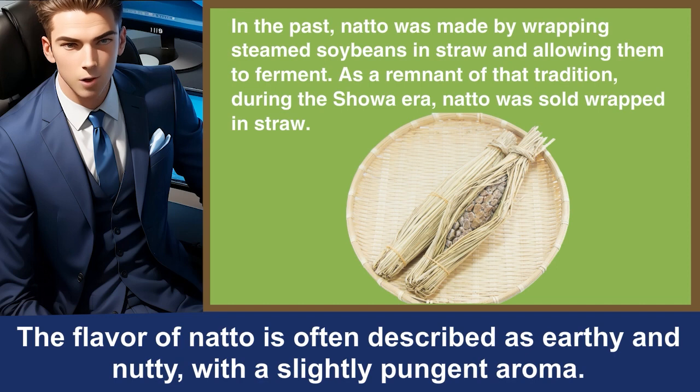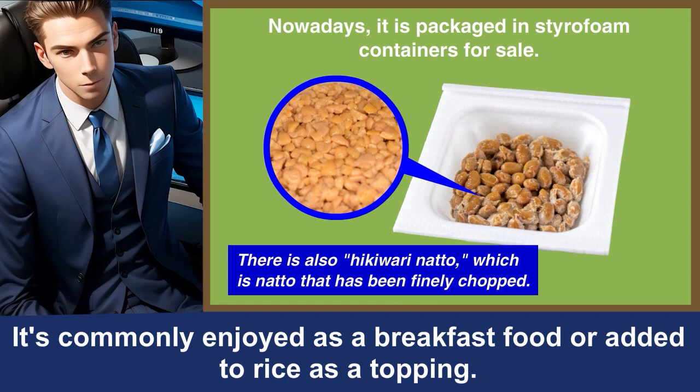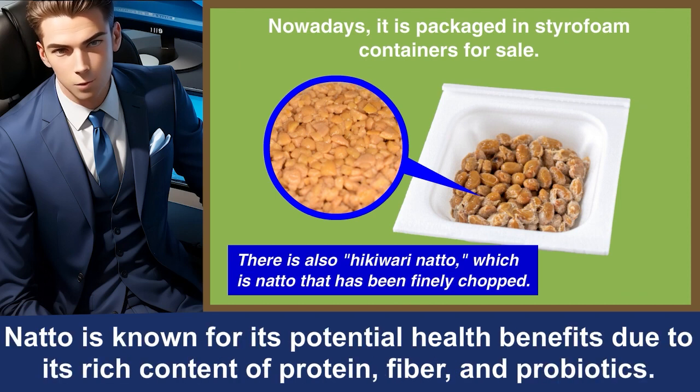The flavor of natto is often described as earthy and nutty, with a slightly pungent aroma. It's commonly enjoyed as a breakfast food or added to rice as a topping. Natto is known for its potential health benefits due to its rich content of protein, fiber, and probiotics.